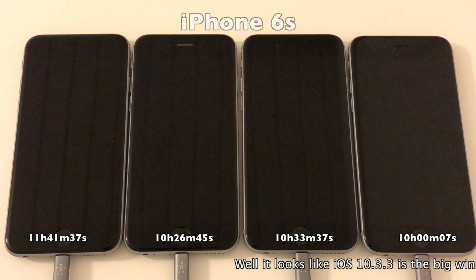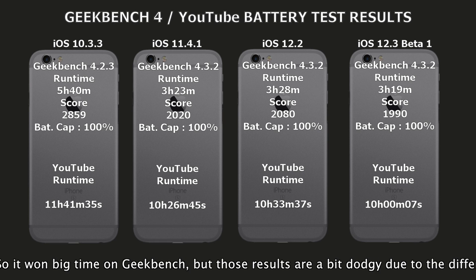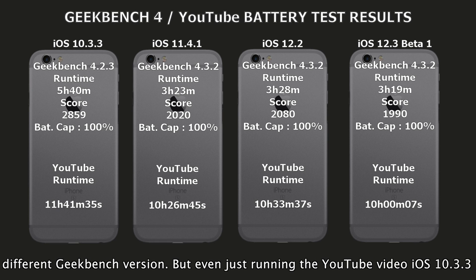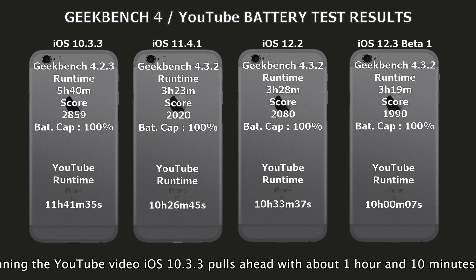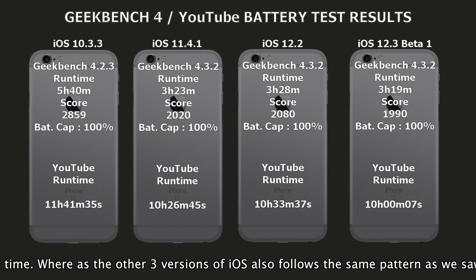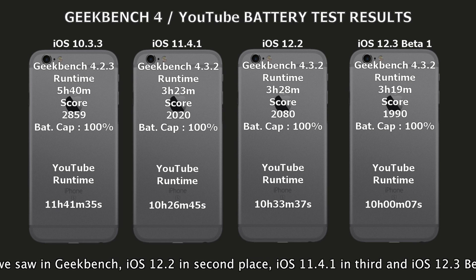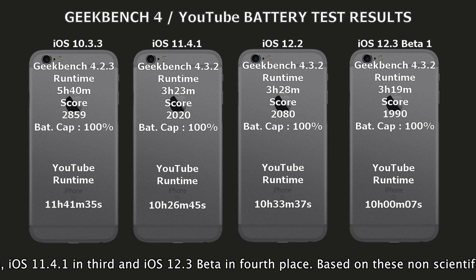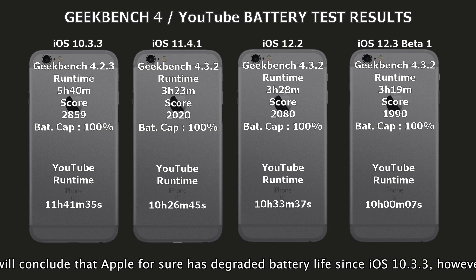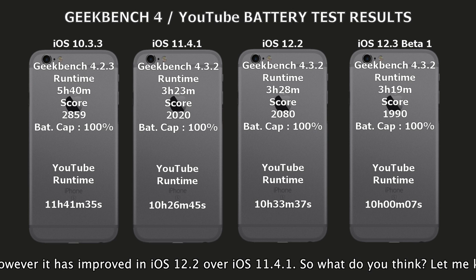It looks like iOS 10.3.3 is the big winner here. It won big time on Geekbench, but those results are a bit dodgy due to the different Geekbench versions. Just running the YouTube video test, iOS 10.3.3 pulls ahead with about 1 hour and 10 more minutes of extra playtime. The other three versions follow: iOS 12.2 comes in second place, iOS 11.4.1 in third, and iOS 12.3 Beta 1 in fourth. Based on these tests, it does look like Apple has degraded battery life in the newer versions of iOS since 10.3.3.